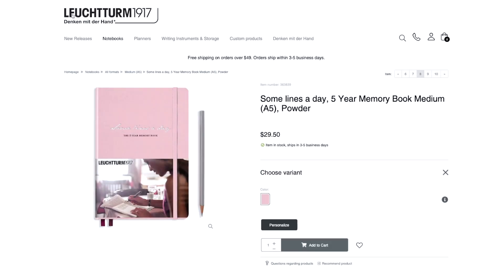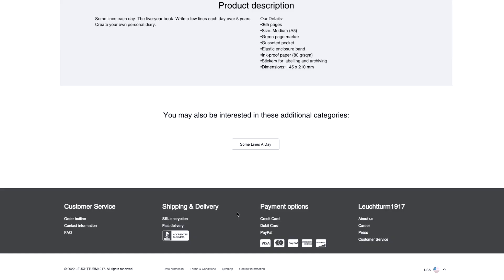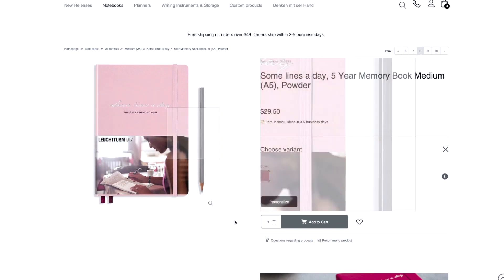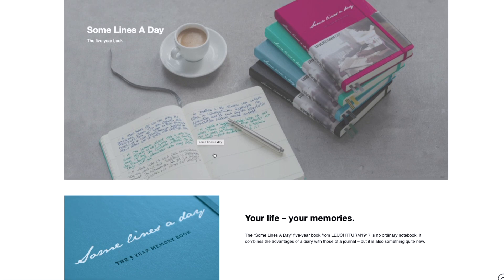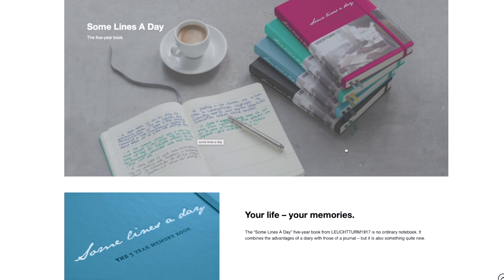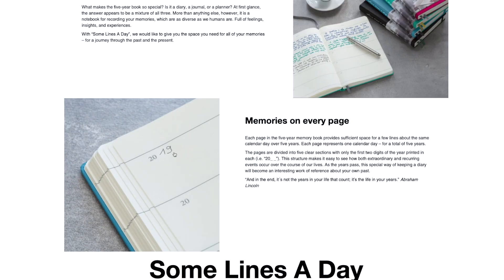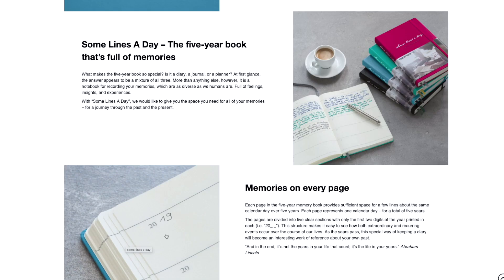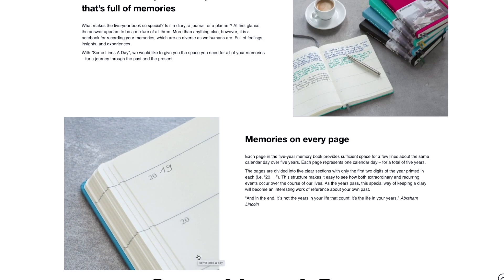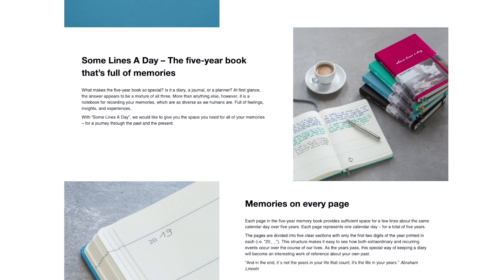One option is this Leuchtturm 1917. They don't have a lot of pictures on their website, which is very boring — actually we can't see the book at all. I think this doesn't have any lines, I think it's just blank. This is about A5 size and it's kind of predated — you just have to write the year. The pictures are so poor that it's basically blank, and the paper is okay but maybe not as good as I'd like.